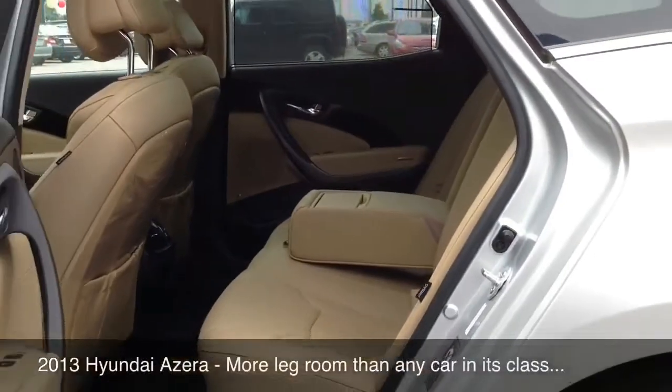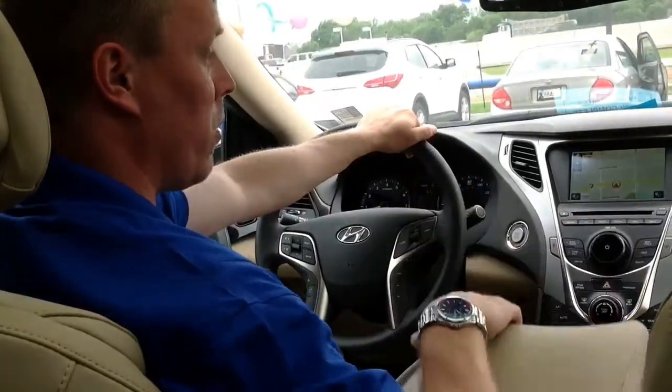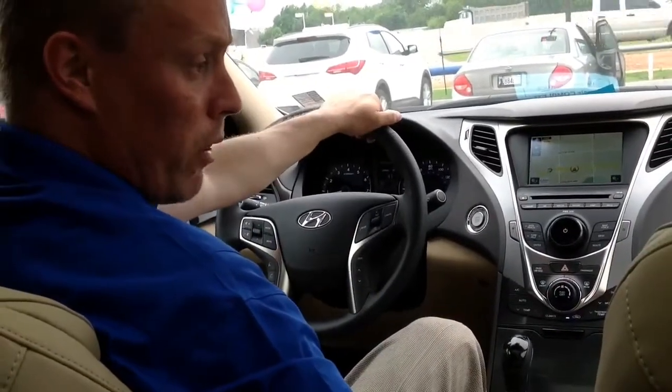The back seat has more leg room than the Maxima, the Avalon, or the Taurus. There's plenty of storage space inside the console, hidden storage up front, the glove box, and the largest trunk capacity of its class.